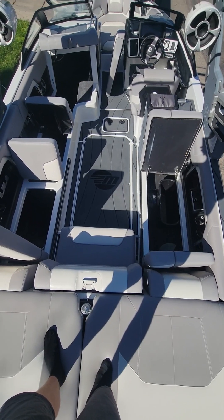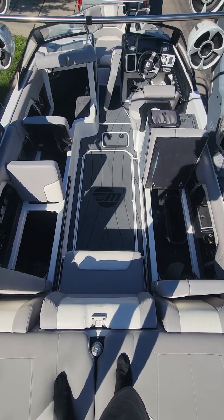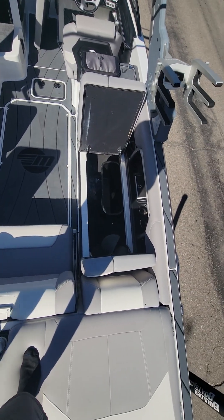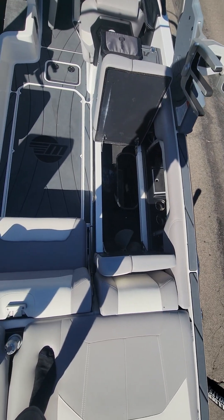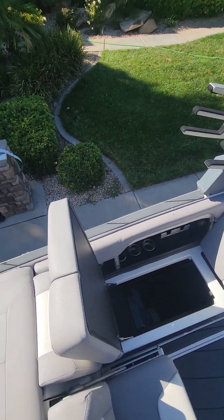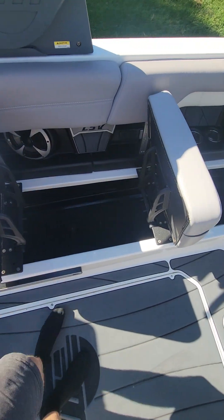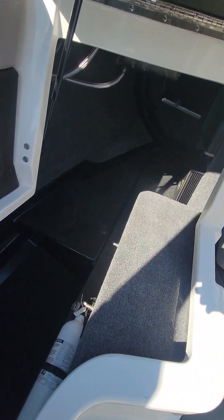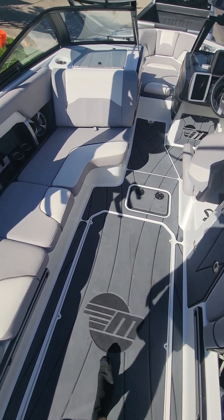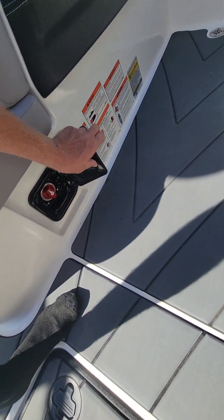Here is a little walk-around of our 2020 Malibu LSV25. The storage slides back underneath — deep compartments that all connect, which is nice. Up to the front, the battery switch is right here.